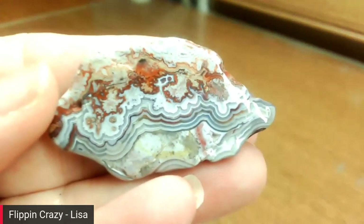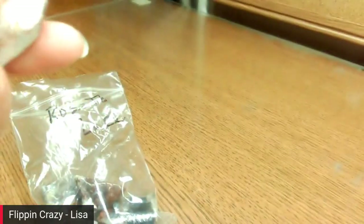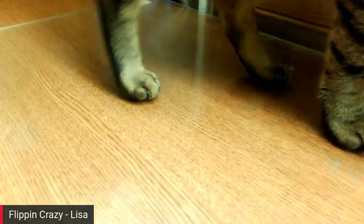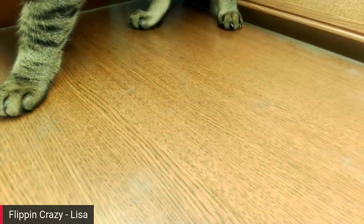Here's some rosetta lace agate — isn't this stuff pretty? That would make a gorgeous pendant; it's a bag full of that. Can I get through one video without a kitty cat interruption? Come on!